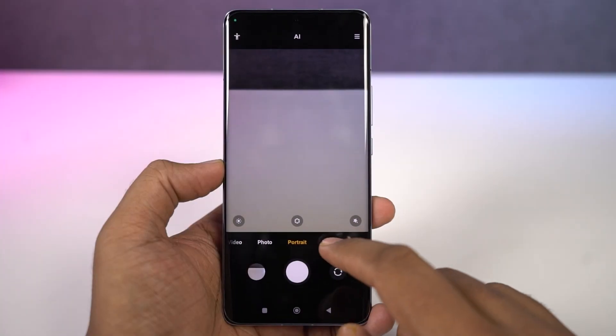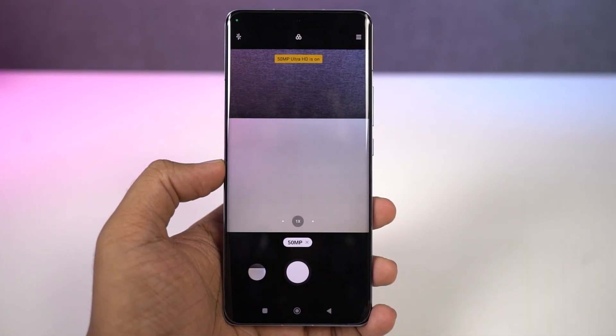This one also comes with a dedicated 50MP camera with a telephoto lens. These are some sample shots.